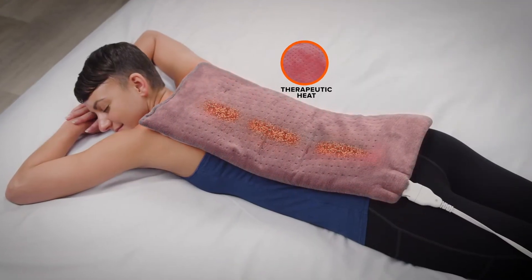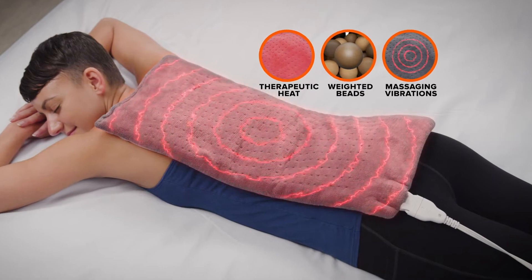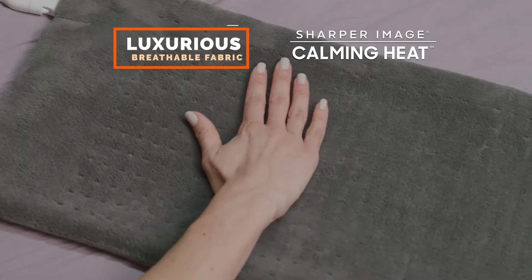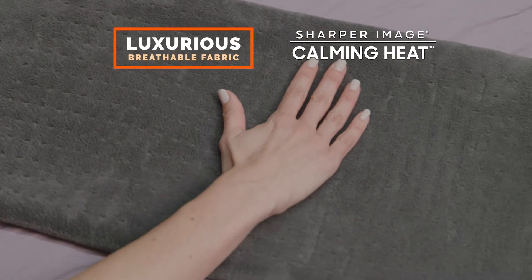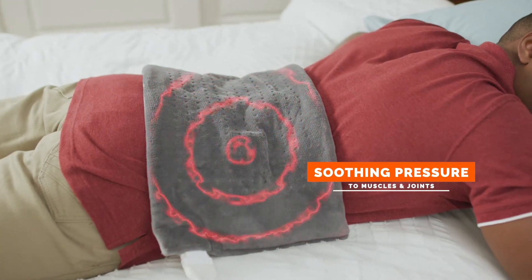The secret is therapeutic heat that's absorbed into the weighted clay beads combined with massaging therapy, all stitched in a soft, luxurious fabric delivering warm, soothing pressure therapy to muscles and joints.